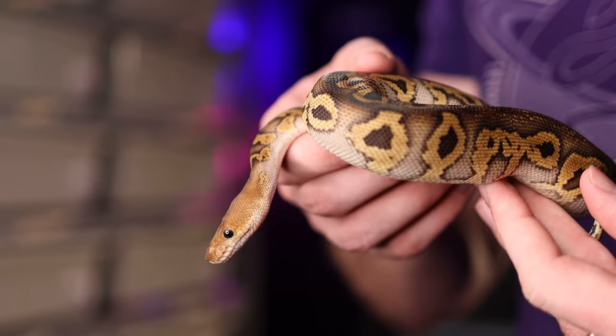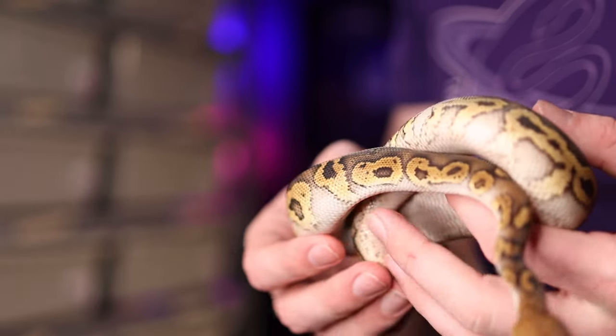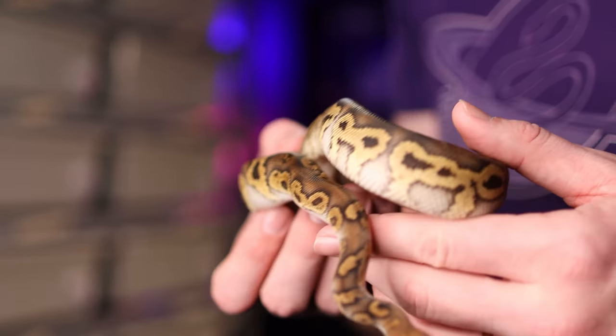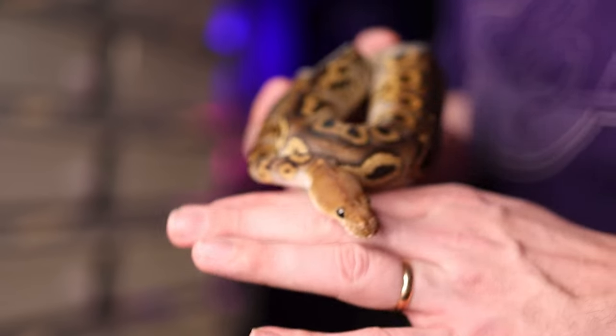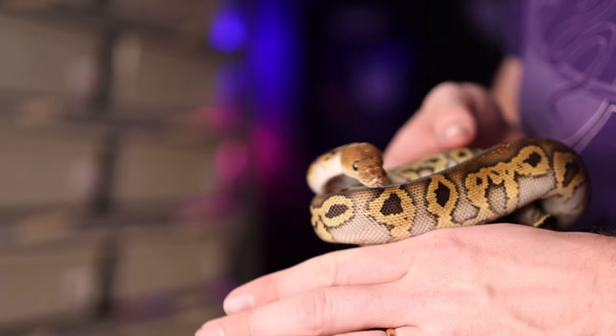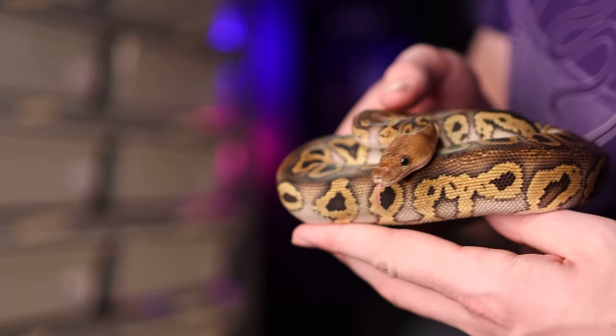It's not just about getting a world's first, because anybody could go on Morph Market and find any random four or five incomplete dominant gene animal, pair it to another, and statistically they could very likely hit a world's first from those pairings. But just because you put any random genes together and make a world's first doesn't necessarily mean it is a leading edge animal that is going to be in demand for this market.